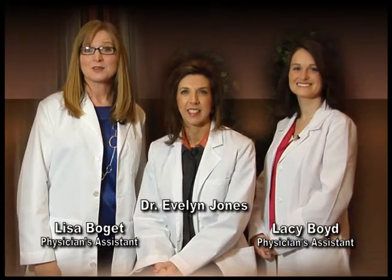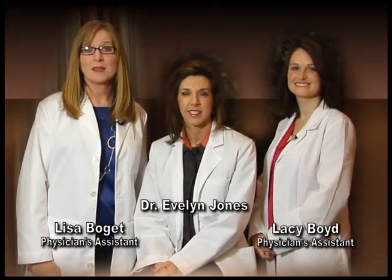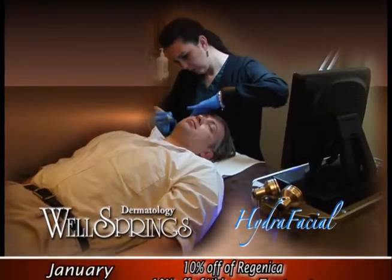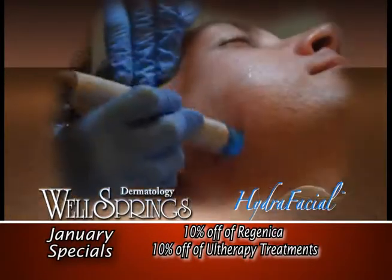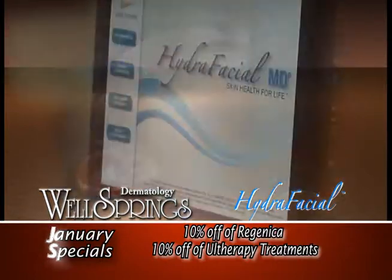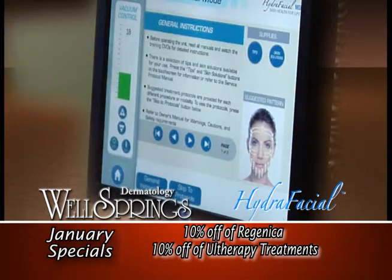At Wellsprings, we are always looking for new treatment options for both men and women to restore and maintain healthy skin. Our new Hydrafacial procedure combines cleansing, exfoliation, extraction, hydration, and antioxidant protection simultaneously with no downtime.